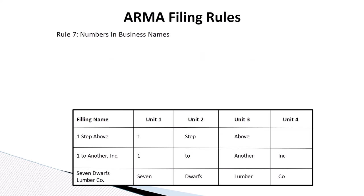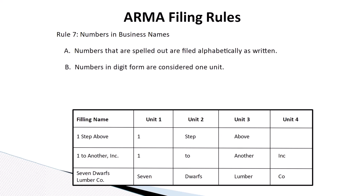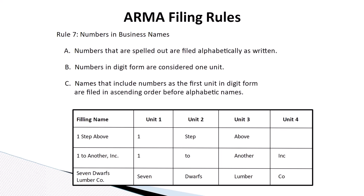Rule number seven: numbers in business names. Numbers that are spelled out are filed alphabetically as written. Numbers in digit form are considered one unit. Names that include numbers as the first unit in digit form are filed in ascending order before alphabetic names.